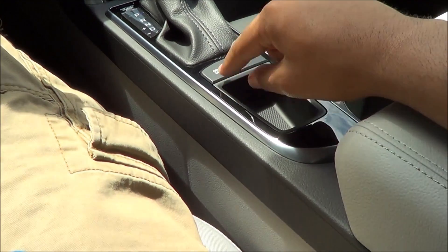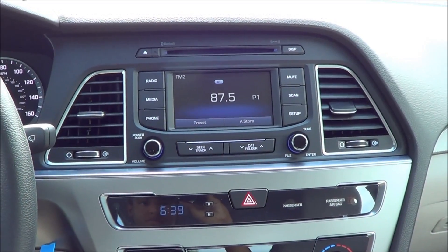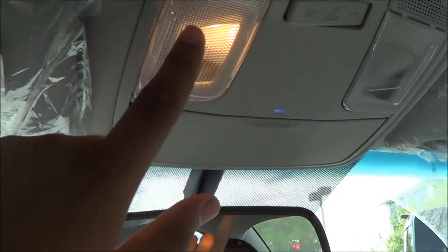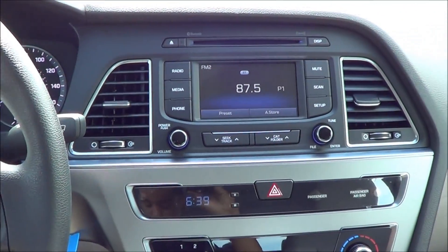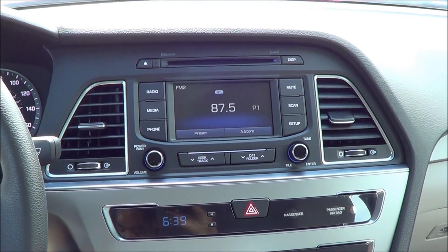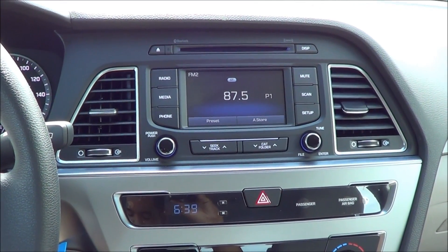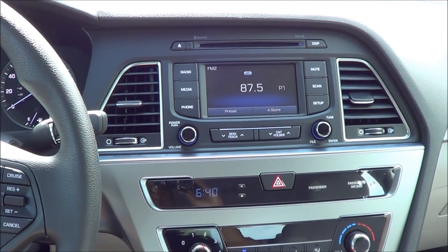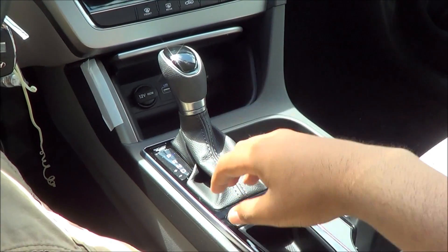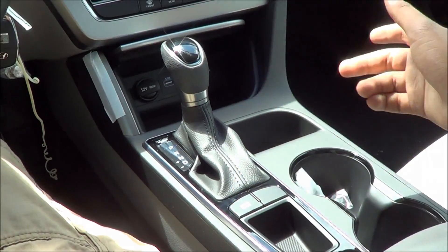New for 2015 is a driver-selectable drive mode. You also have Hyundai's Blue Link telematics system. Another new and interesting feature for 2015 is Apple CarPlay, which integrates iPhone and Siri voice command functions into the Sonata's infotainment system — a very unique feature that the Sonata offers. New for 2015 are also different driver-selectable modes including Eco mode and Sport mode.